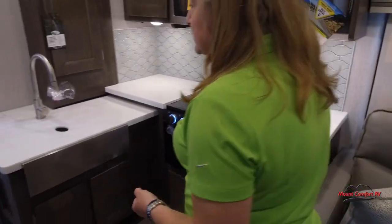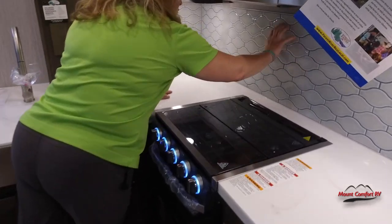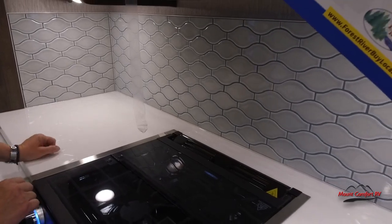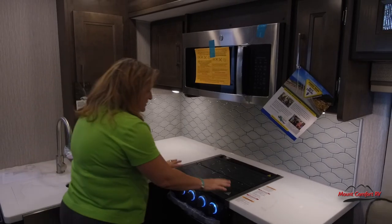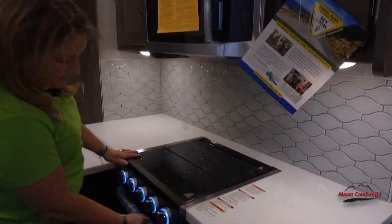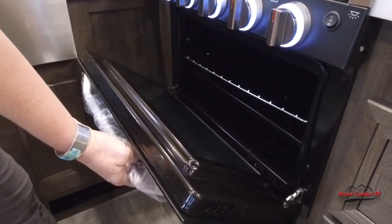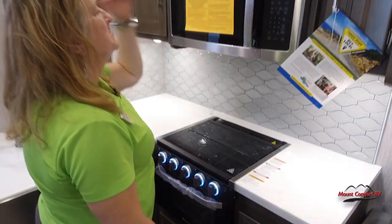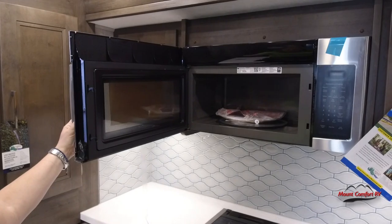I want to point out a couple things in the kitchen. First of all we're on solid surface countertops — that is standard with the Murata — and we've got a beautiful actual ceramic piece back here that goes all the way around for a backsplash, not that sticky plastic stuff. This is the real deal. Pretty standard three-burner cooktop, they've gone ahead and included the oven. I know there's a raging debate about whether ovens belong in campers but some people like them. You get a big residential size microwave — that'll do the duty.